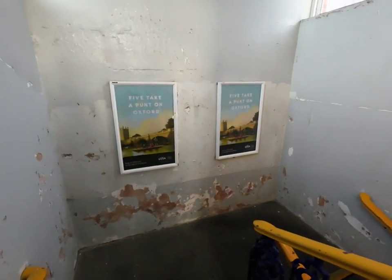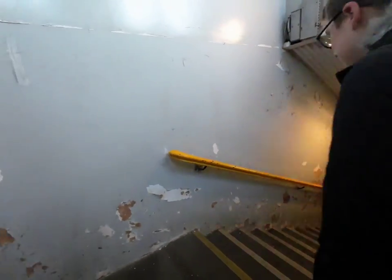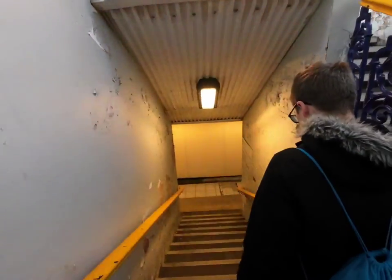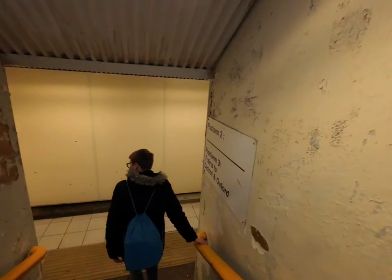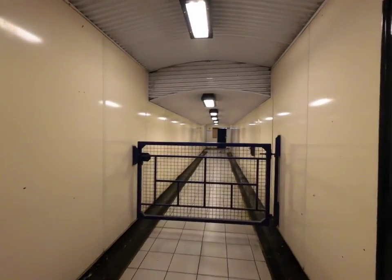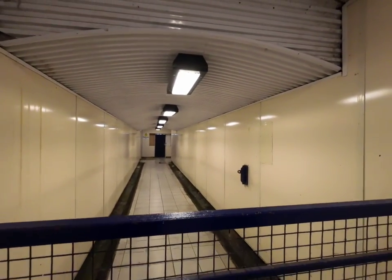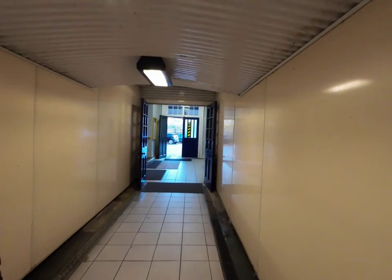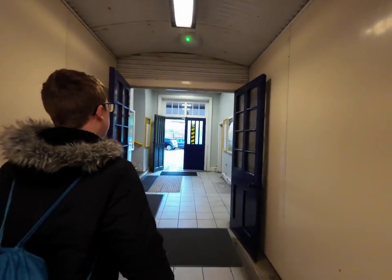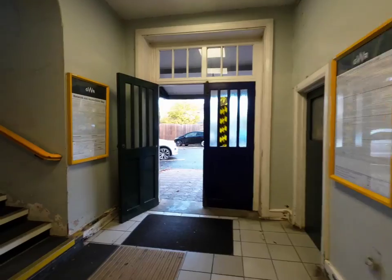The staircase looks like it could do with a bit of love — it's a bit messy, isn't it? This gate is for the express line; the trains go non-stop. Not really a ticket office as such.